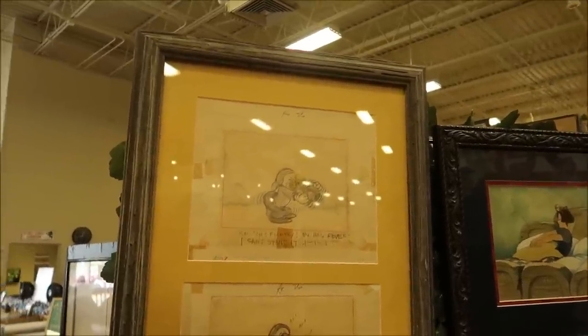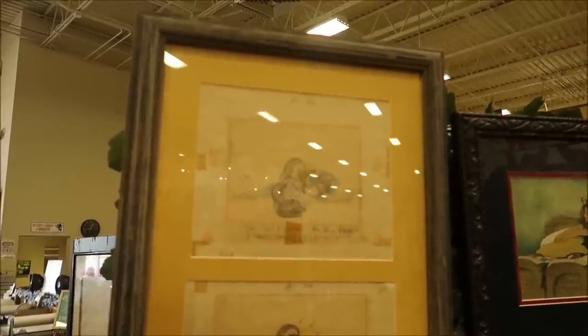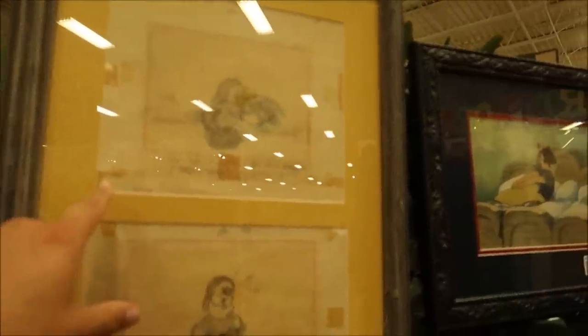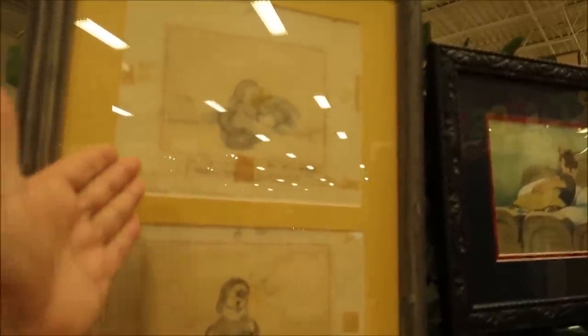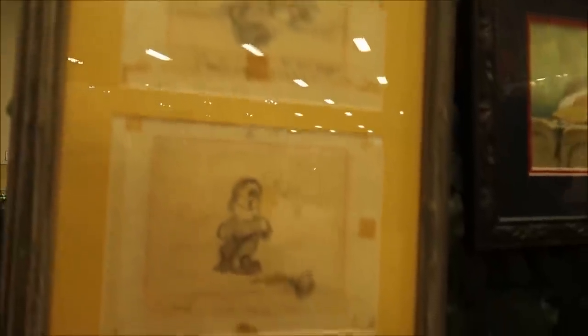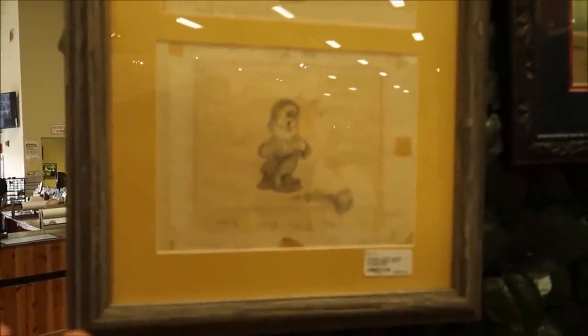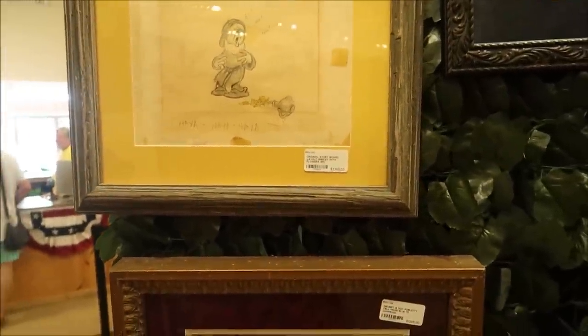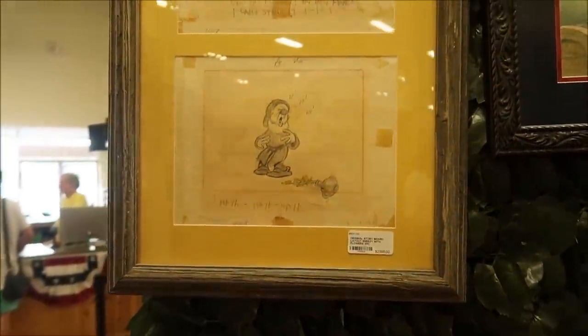Something that really blew my mind is they have an original deleted scene from Snow White. Now we have bonus features where we can watch deleted scenes, but back in the 1930s all they had was completed artwork that never made the movie. Right here is an original storyboard layout for a deleted scene with Sneezy — this never made the movie. It's all completed, it even has the production storyboard with writing on there about what was going to be said. This is selling for about $2,400.